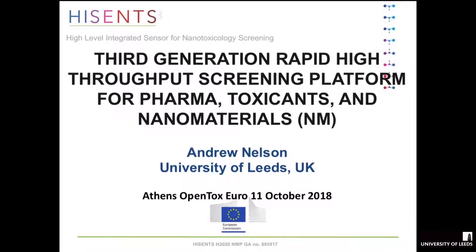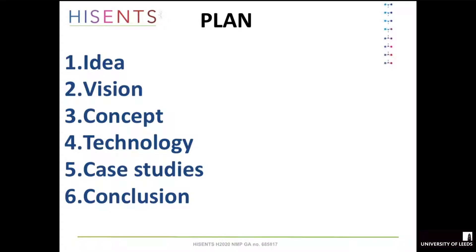I'm going to get through this in the next 20-25 minutes. I'll be talking about the kind of things we've been doing at Leeds and how it fits in with the HiSense project, which I'm coordinating. I'm going to present the idea, the vision, the concept, talk about technology, then a few case studies, and finally a conclusion.